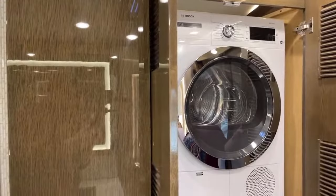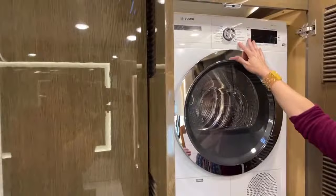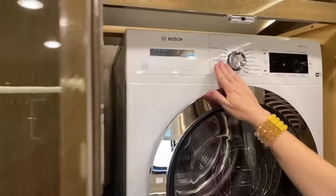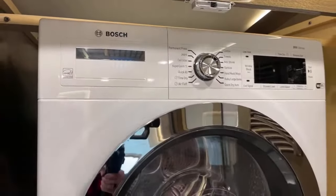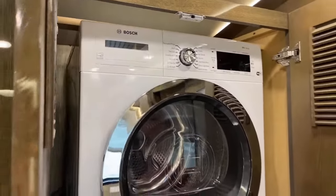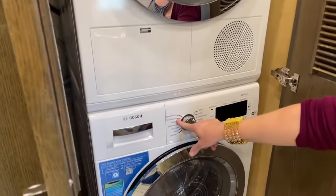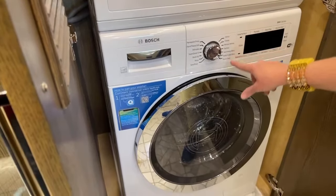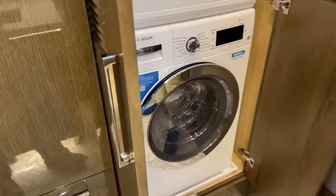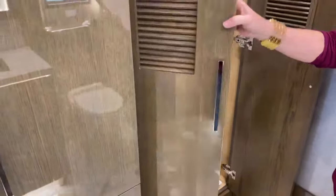One of the nice features of the Bosch is there are a lot of different settings. If you're looking to do something with your delicates — maybe you've got a cycling kit and you don't want to wash it too warm — you can change that. There's also heavy soil settings, so if you go on a hike and get muddy, or if it's just towels, all sorts of different nice settings. It's really wonderful to see that replicated here in this RV.